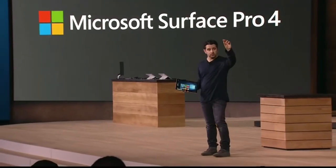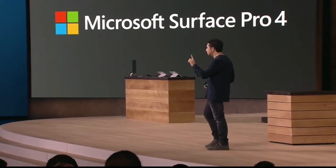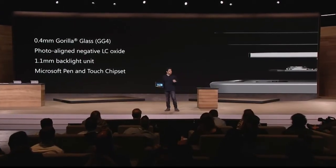We also have our own custom chipset that brings it all together. I'm introducing to you today a chipset in this product called the G5 chipset, brought to you by Microsoft. In short, it takes that optical stack and then brings the best pen and touch experience you've ever witnessed or felt on any product. I'll explain that.